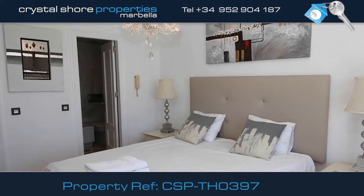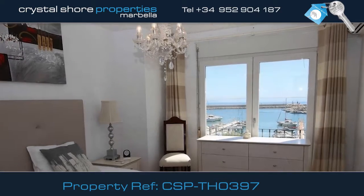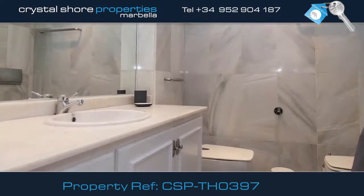On the first floor you'll find two bedrooms. This, the master bedroom, has fantastic views over the port. And the second is also a good proportion bedroom, both sharing the house bathroom.